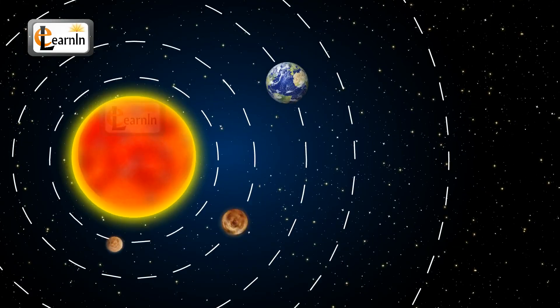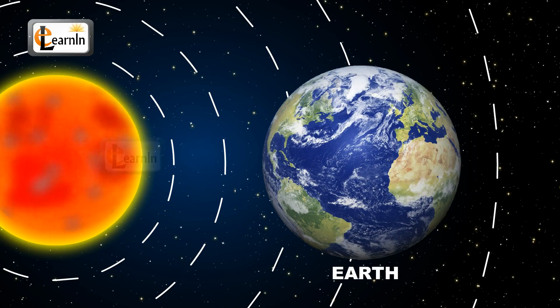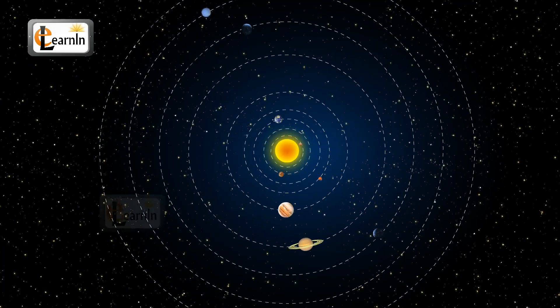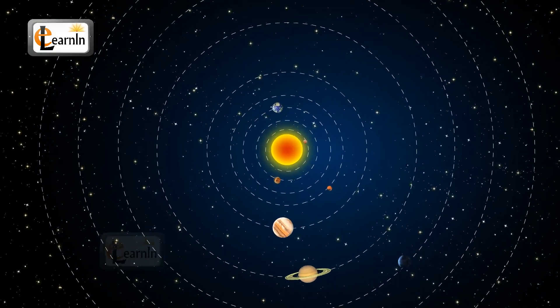Our planet Earth is among one of the eight planets that revolve around the sun. It's called the solar system because the word solar means relating to the sun, and since the sun is the center of most parts of the system, it is called the solar system.